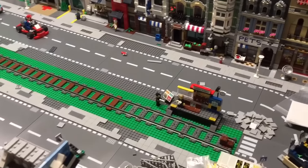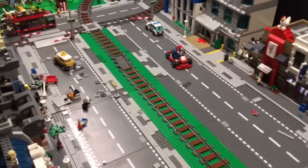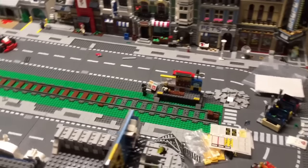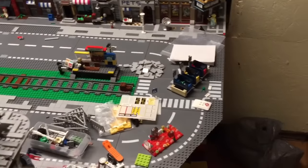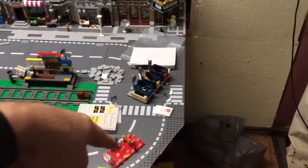I was also thinking about pulling this over more to leave a little more room and then building a train station — maybe even getting the train station set that just came out and modifying that to put it there. Let me know what you guys think.